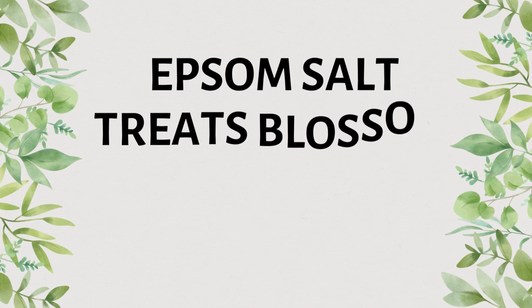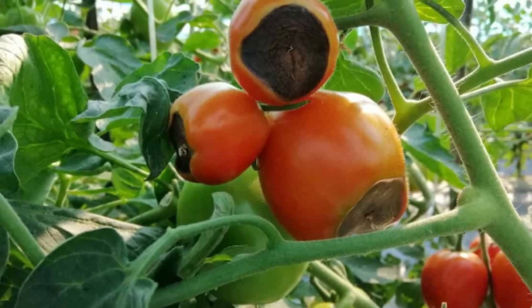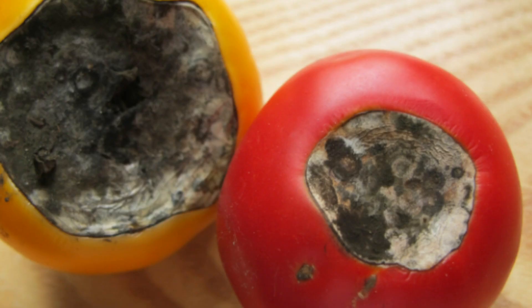The next myth is that blossom end rot can be treated with Epsom salt, which is completely wrong — even scientifically. Blossom end rot is a calcium deficiency in the soil, and adding magnesium will make things worse, because calcium and magnesium compete with each other for uptake. If there is more magnesium in the soil, the plant will take up more magnesium and less calcium, worsening the blossom end rot. Please add more calcium to your soil to fix this problem.